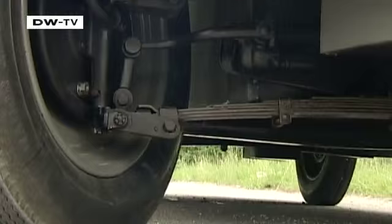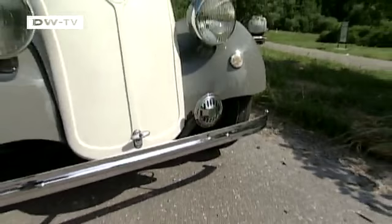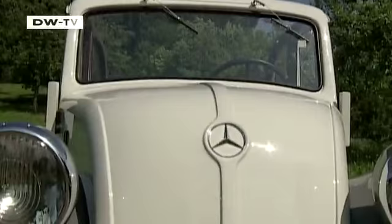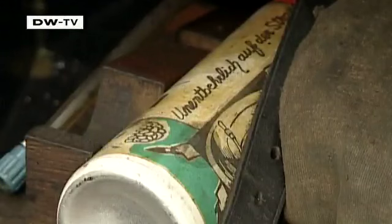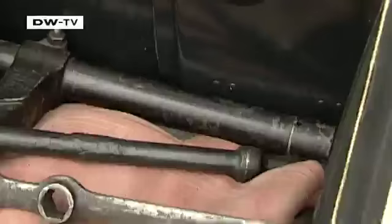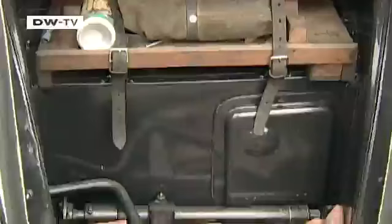The plate springs on the front axle were also standard for the day. And no surprises here — the trunk is found under the rounded, grill-less hood. But for longer trips, don't expect to be packing much luggage. With the spare tire and tools taking up most of the room, storage space is in short supply.